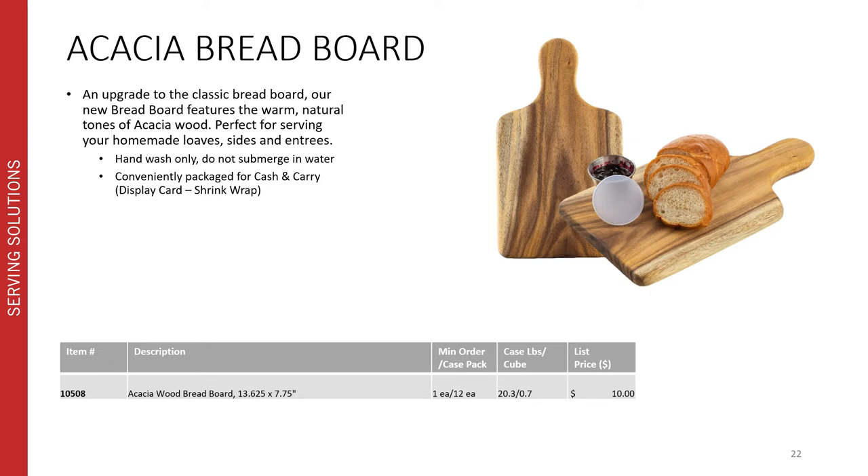It's also been a while since we've updated our range of wood breadboards, so we decided to introduce our new Acacia breadboard. It's an upgrade to the classic with the warm and natural tones of the Acacia wood. It's perfect for serving your homemade loaves, sides, and entrees. Just like any other wood product, it's hand wash only and we recommend not submerging in water. This item is conveniently packaged for cash and carry with a display card wrapped in shrink wrap.